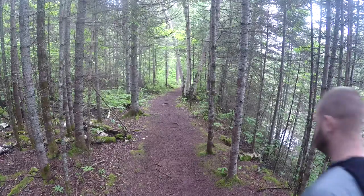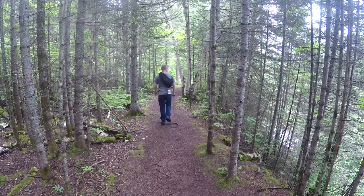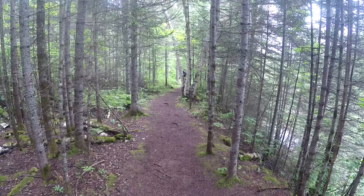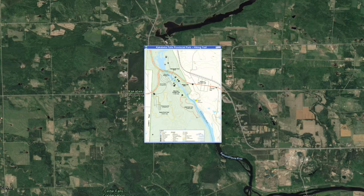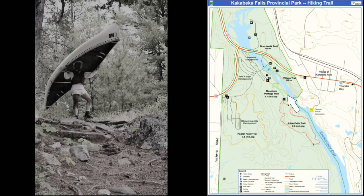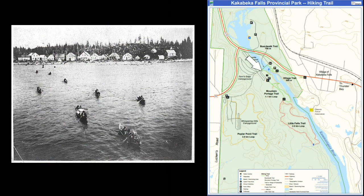These exact trails that I'm hiking on were once used by the fur traders of hundreds of years ago to get around the falls here. Fur traders would portage around the falls to get upstream to go trapping, or downstream to transport their furs on their way to markets in the Eastern US and Western Europe.